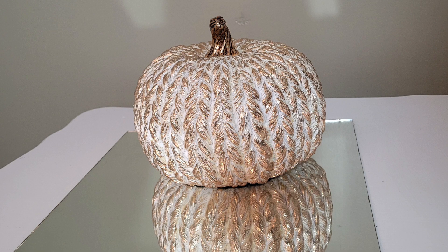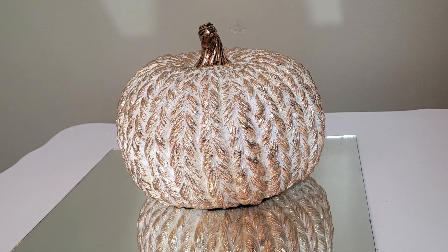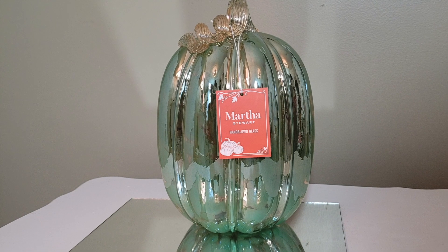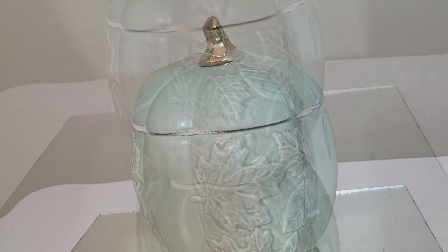The cream and gold pumpkin is from TJ Maxx. This glass pumpkin that's made by Martha Stewart is from HomeGoods. The pumpkin with the leaves print on it is from Ross Store.